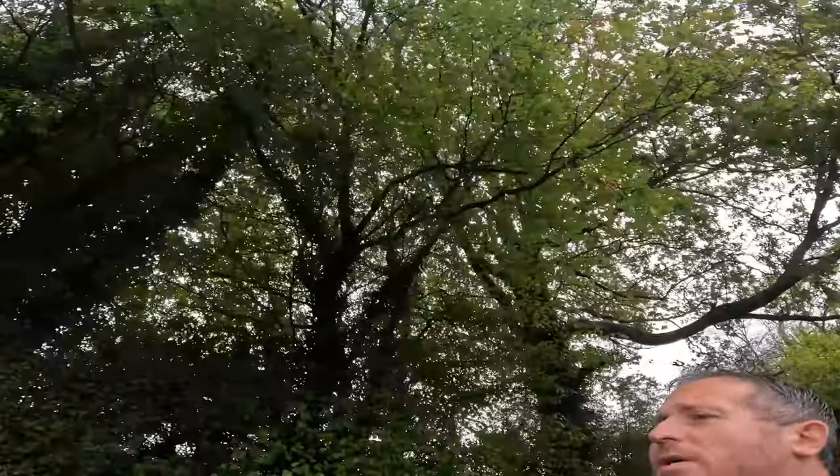Morning guys. So autumn is slowly on its way. Still got green leaves but the colours are starting to change in a good way. Lots of autumn colour photography landscapes, photo shoots and stuff coming. But this video is basically just a chat about 10 years this week — couldn't tell you the exact date but I know it's this week — of Sony full frame mirrorless.